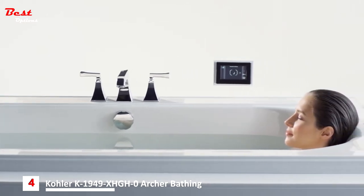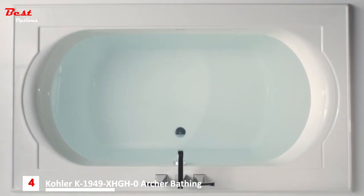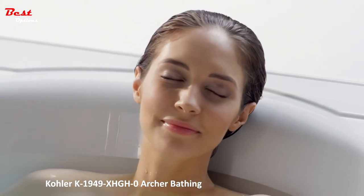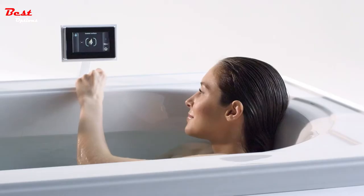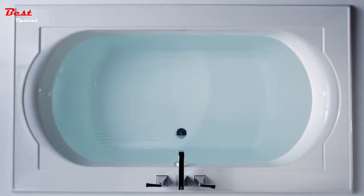Surround yourself in a warm, spa-like experience as you relax in the bath with BASC heated surface, which complements the water temperature by warming your neck, shoulders, and back. Three temperature settings provide full customization, and because BASC uses a 120-volt power system, it works with a standard outlet and doesn't use any more energy than a standard light bulb.